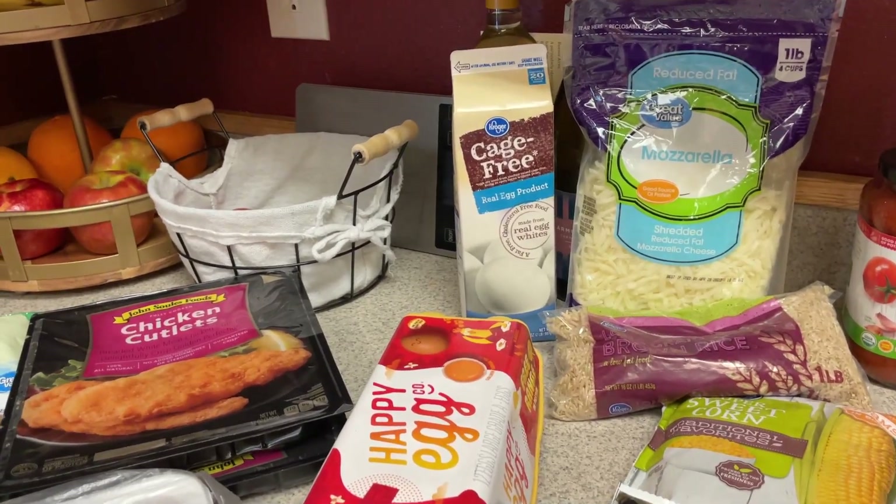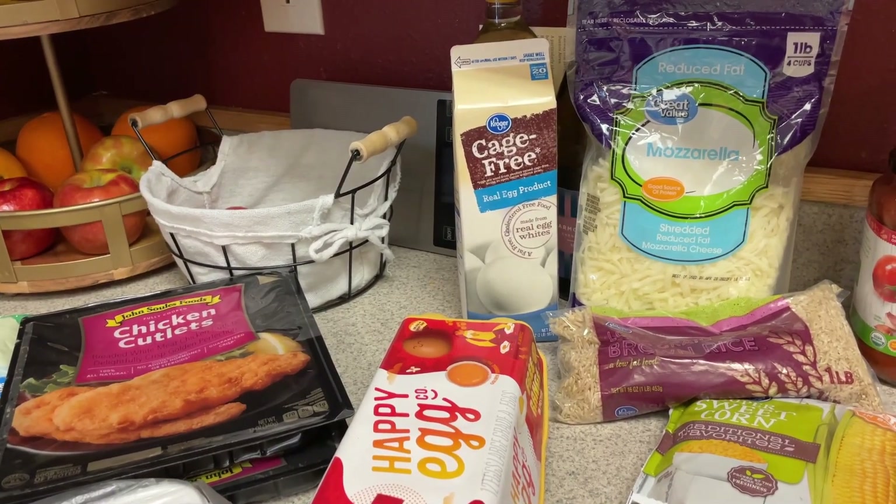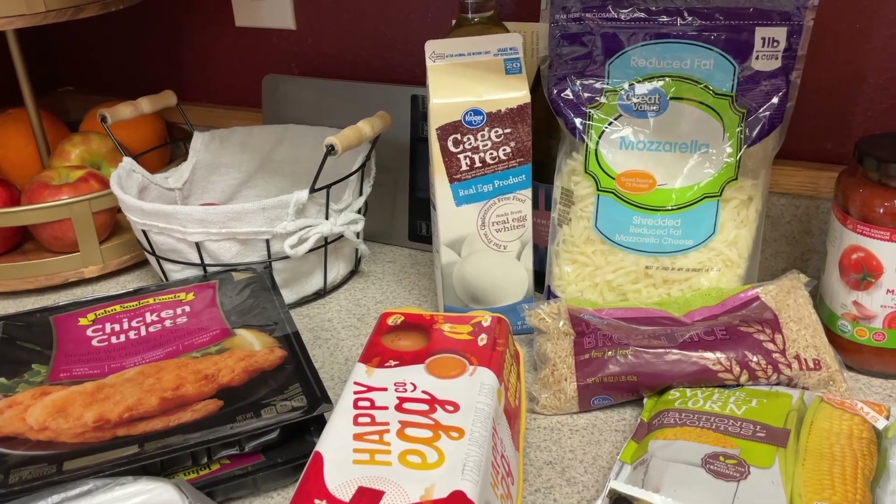So for meal prep, what you'll see are some KFC bowls, the pita sandwiches, and the chicken meatballs.